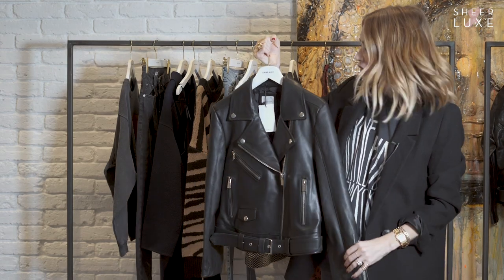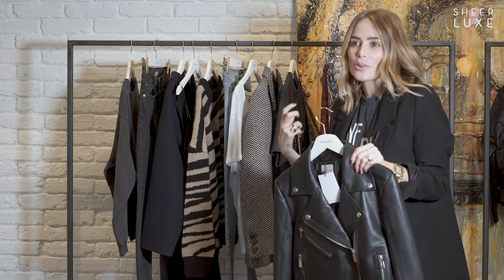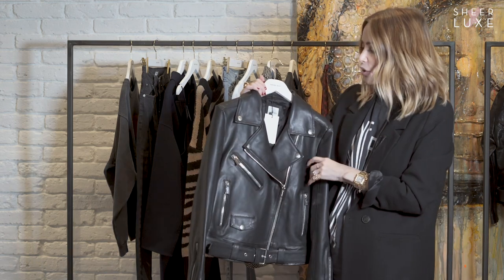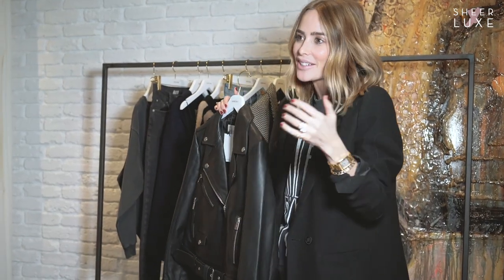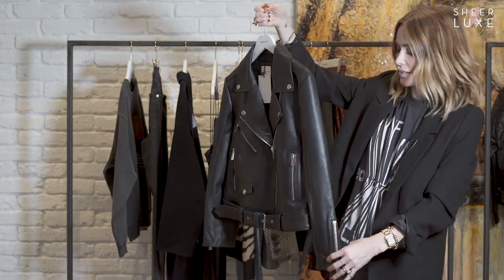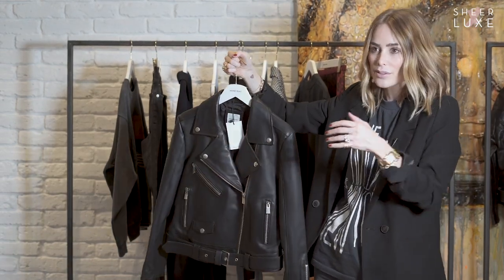My first wardrobe essential is a leather jacket. I think all women should have a leather jacket in the closet. It's such a great piece to just throw on with anything — with a silk skirt, with your jeans, over a knit. You can literally wear it with anything and it's a piece that will last you year after year. This is our Jet leather jacket. It has that perfect cut, it's a very classic piece, and it's definitely an investment that you will love more and more as time goes on.